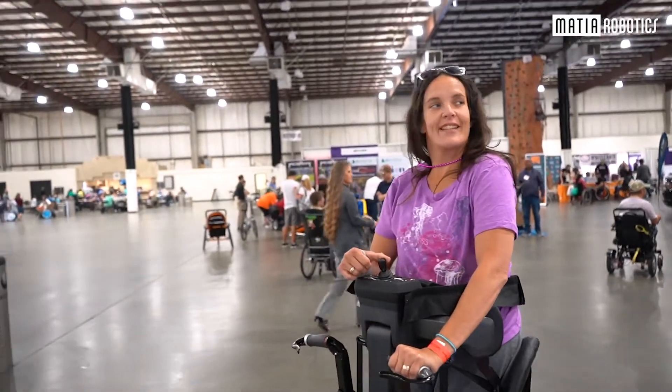I haven't been at this level in three or four years. I mean, I've been at this level, but stuck in one place. So to be able to move around at this level, I almost want to cry. I'm not going to, but I almost want to cry.